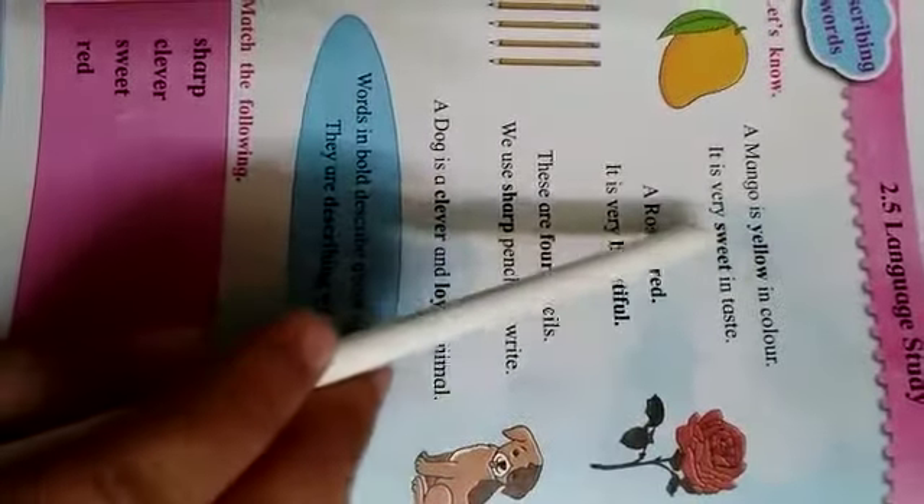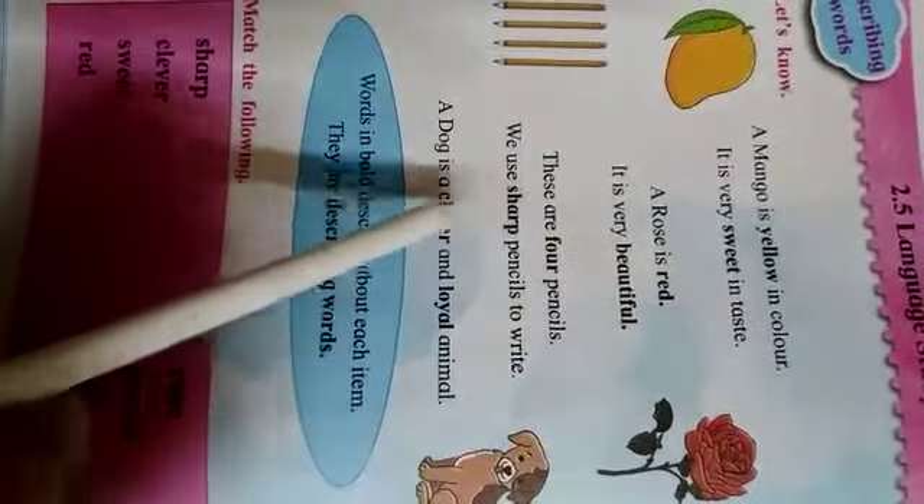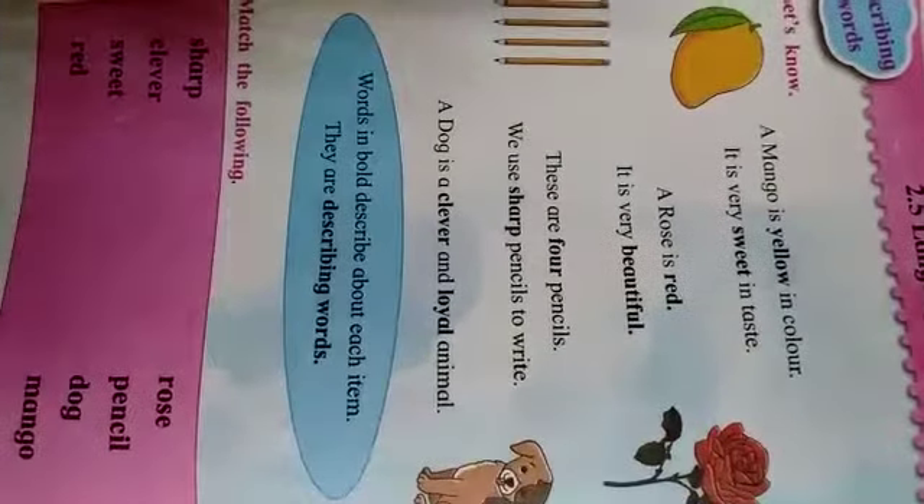Like yellow, sweet, red, beautiful, four, sharp, clever, loyal — these words are written in bold.